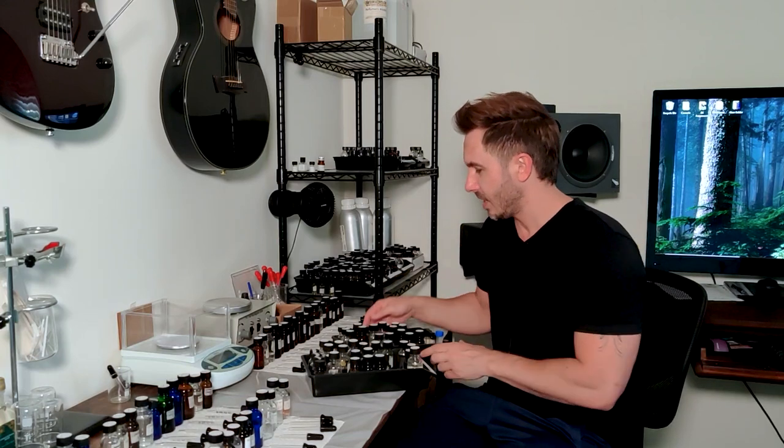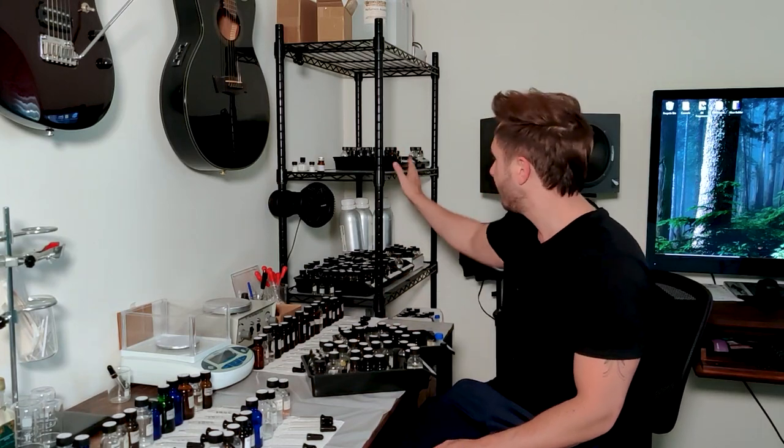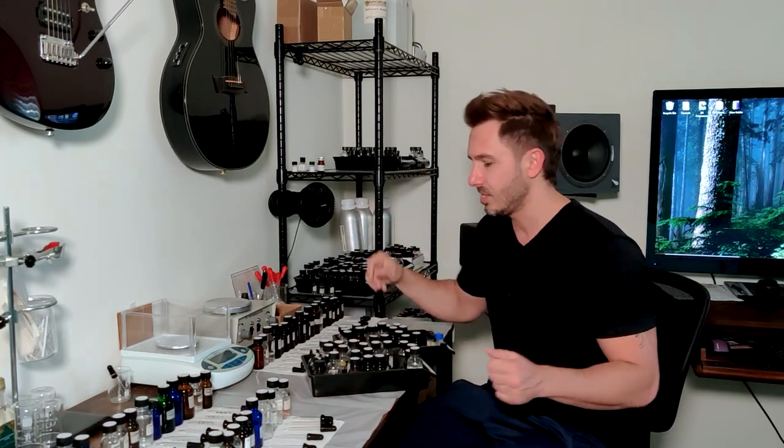Welcome back for part two of a video series — a continuation of a video I posted last week where a subscriber suggested I go through my favorite materials. In the first video I went through a bunch of my bins, categorized by type. Round two goes through more bins, and round three will hopefully be the last. This video might be a little long, just like the first one, about an hour.